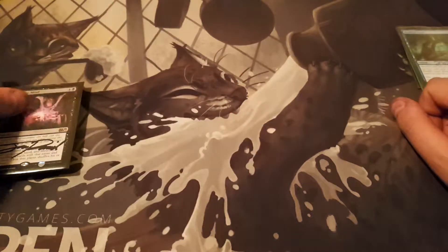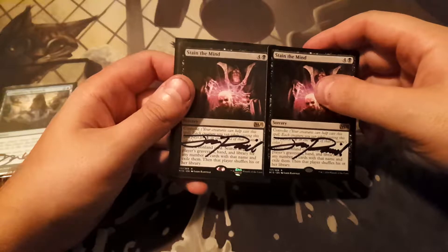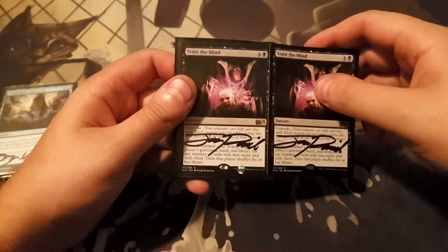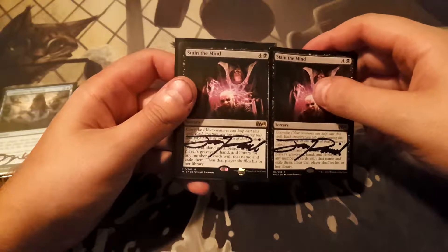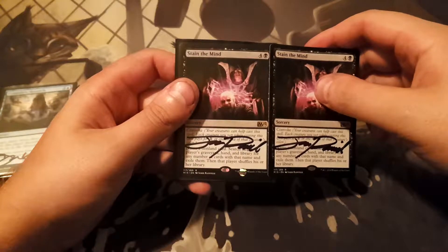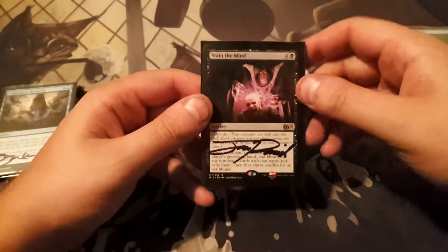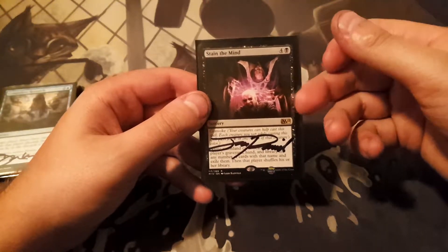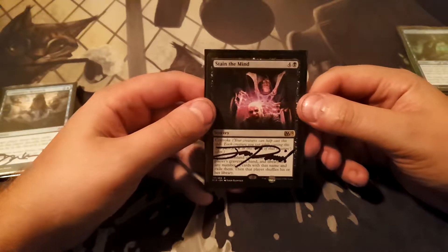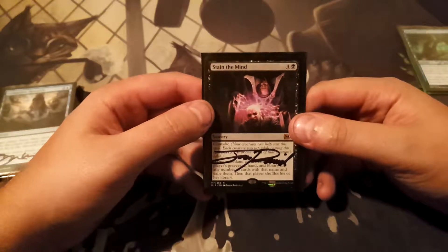Here I got two copies of Stain the Mind. These were actually from a signing service — I sent them out to get signed by Jason Rainville. I've sent cards to him in the past, but I think he prefers group signings through an agent rather than one-on-one personal mailings. Got these back signed. I was going to play these in my green-black Elf Modern sideboard, but I don't think the meta calls for it now. They're nice to have — really cool artwork — and I'll keep them in case I need them.